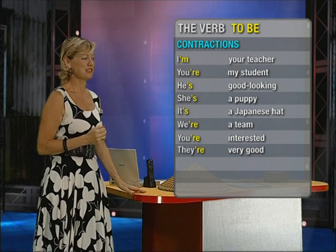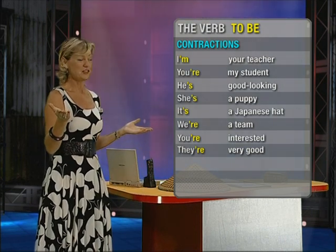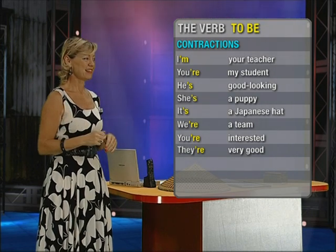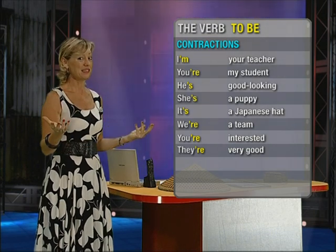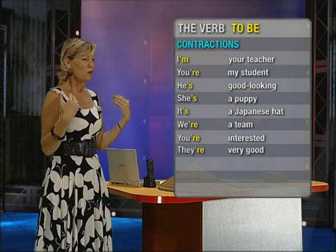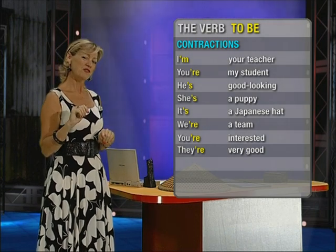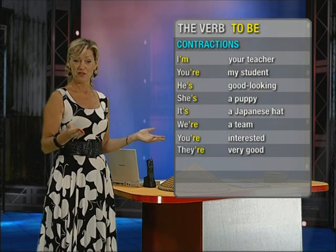Now let's look at the sentences. I'm your teacher. You're my student. He's good looking. She's a puppy. It's a Japanese hat. We're a team. You're interested. And they're very good.